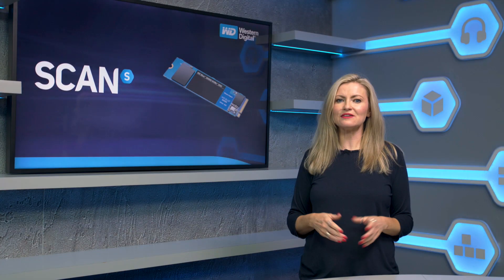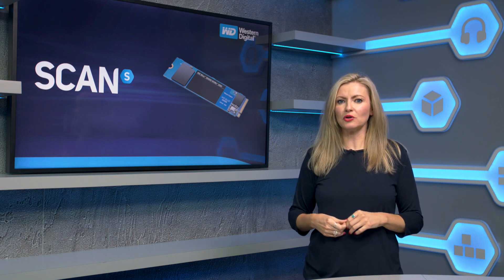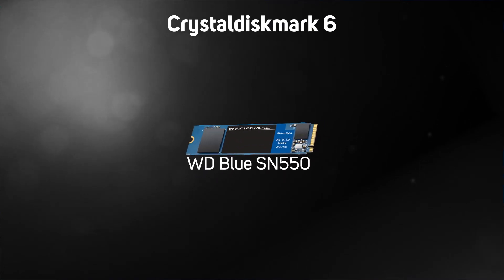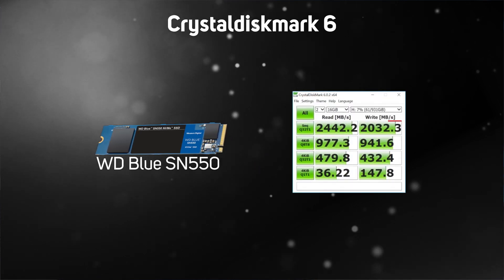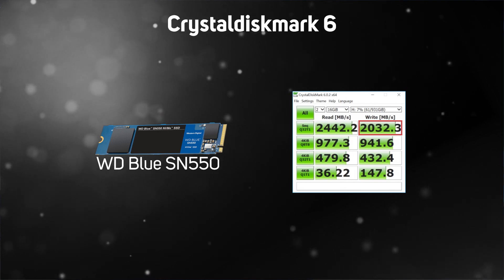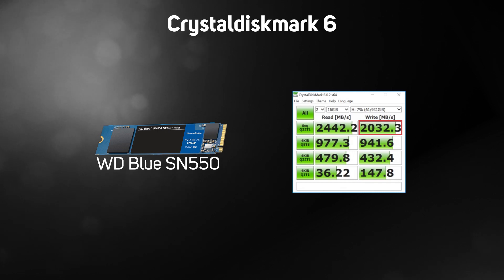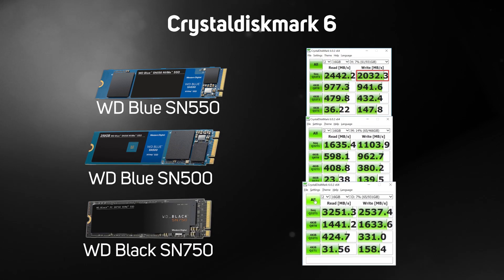So the specs look very good, but how does that all look once we throw in a few real-world tests? In CrystalDiskMark 6 we can see that the maximum performance claims are correct — if anything they were slightly exceeded, with 2032 megabytes per second achieved in the write test versus the 1950 megabyte specification. It's a big jump up on the previous model the SN500, but naturally the SN750 is another step up again.